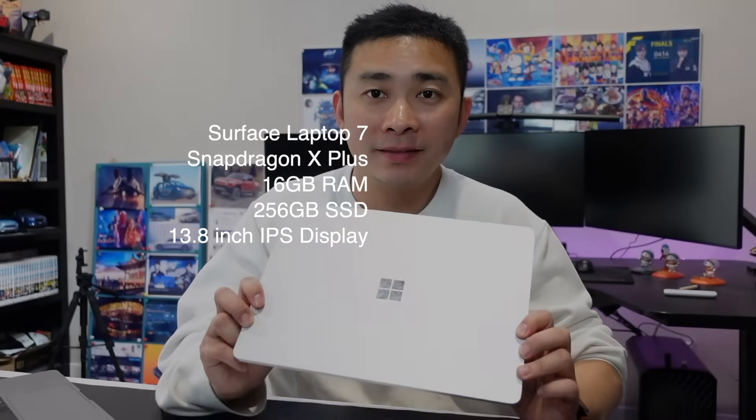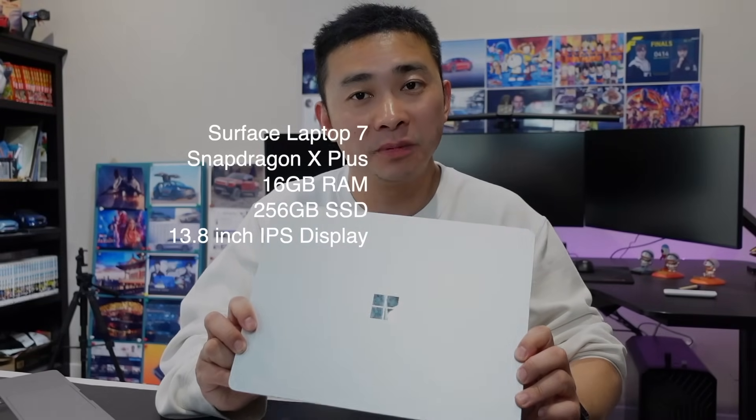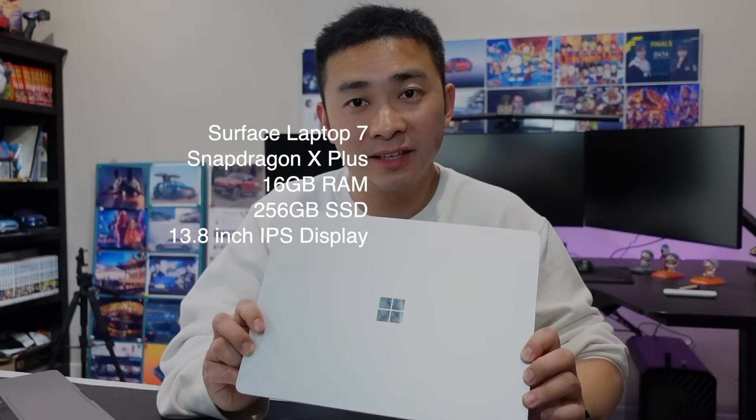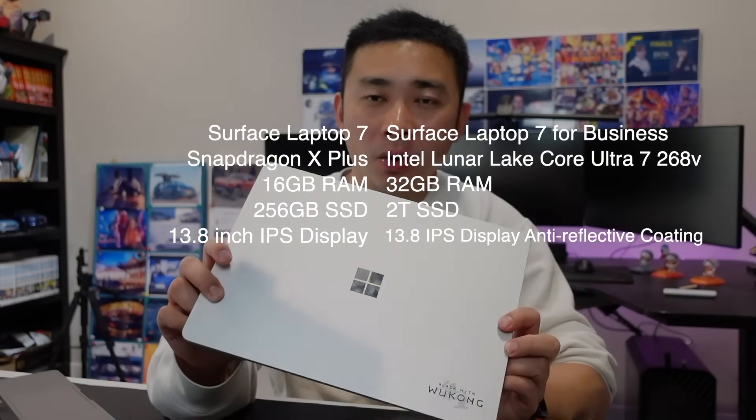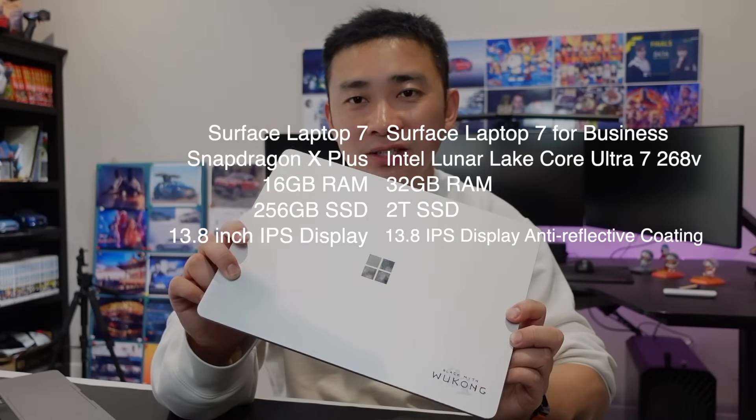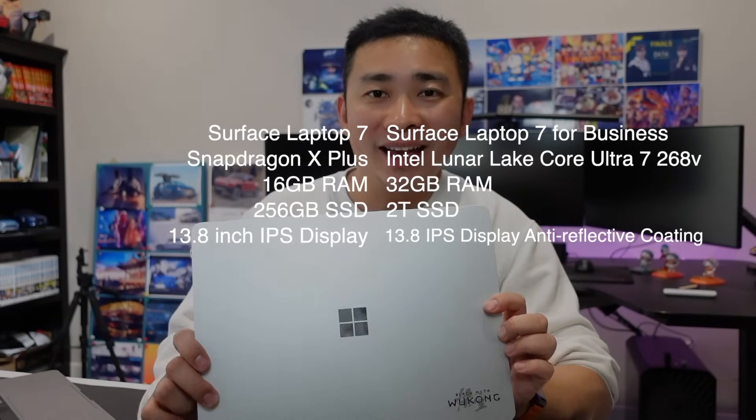The Snapdragon one has a Snapdragon X Plus CPU, 16GB of RAM, and 256GB of SSD. The Intel one has an Intel Core Ultra 7 266V, 22GB of RAM, and a 2TB SSD that I upgraded myself.